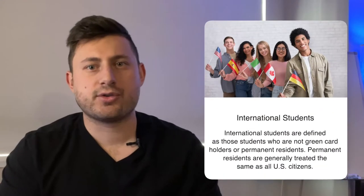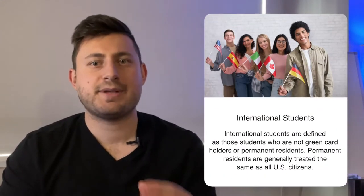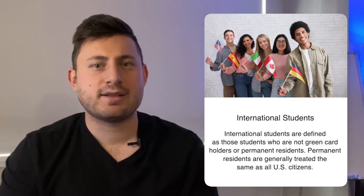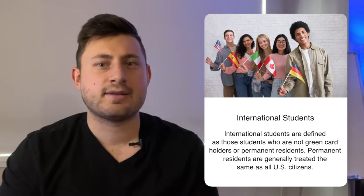First off, I think it's important to understand what the definition of an international student actually is. International students are defined as pre-medical students who are not green card holders or permanent residents in the US, and permanent residents are generally treated the same as US citizens when it comes to the application cycle.